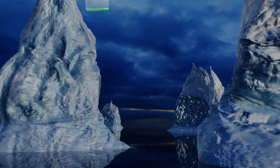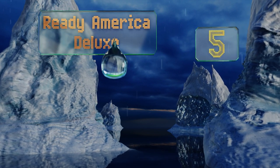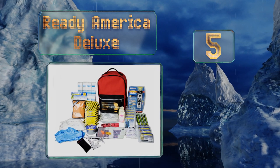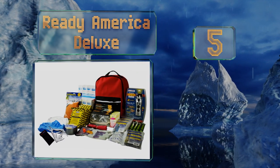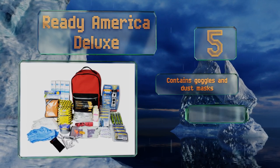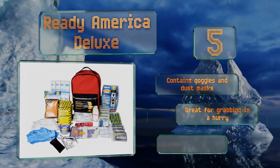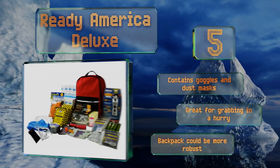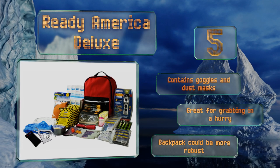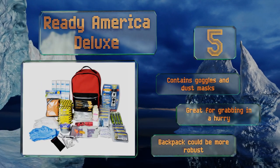Halfway through our list at number five, the Ready America Deluxe is designed to have enough supplies inside to take care of a family of four for three days, including a first aid kit, non-perishable food, and an emergency power station. This is a must-have pack if you live in an area with severe weather. It contains goggles and dust masks and is great for grabbing in a hurry, but the backpack could be more robust.